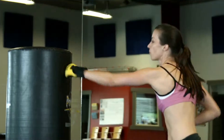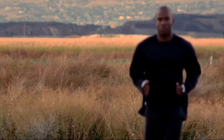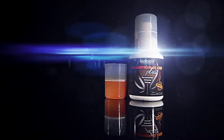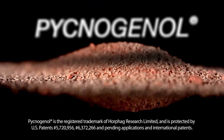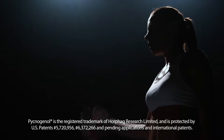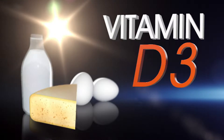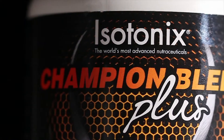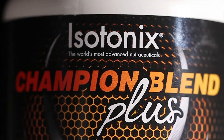Making work and play that much easier and enjoyable. To help you stay performance ready, Isotonics Champion Blend Plus provides antioxidant protection with pycnogenol, helping to combat free radicals and promoting cardiovascular health. The addition of vitamin D3 supports optimal bone health and immune function.